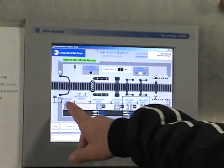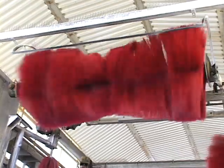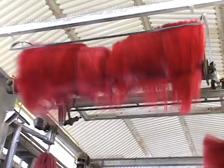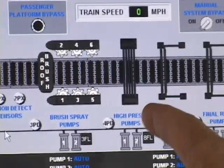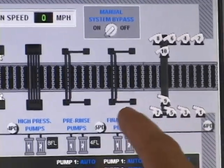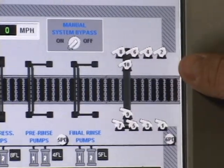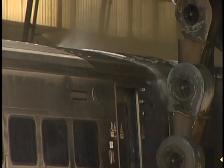As each piece of equipment is energized, the graphics display will show it turning green. If it happens to fail, if there's an alarm on a piece of equipment, it'll turn red. The sequence is: soap arch, brush arch, high-pressure rinse, another rinse at regular pressure, and then a fresh water rinse. Then at the very end, we have air curtains — air knives — which strip as much water as possible off the train.